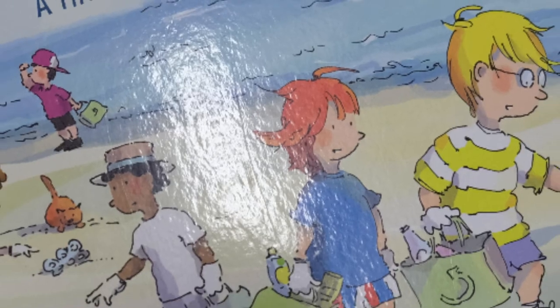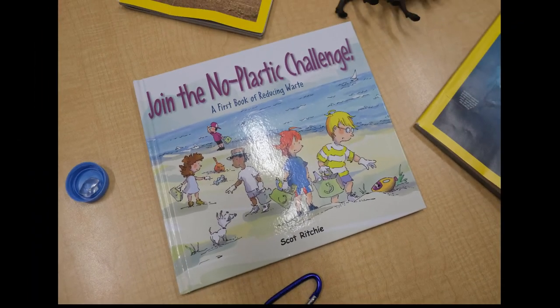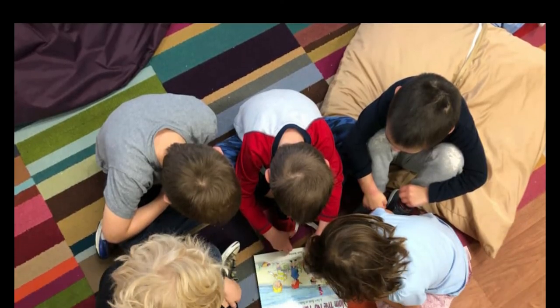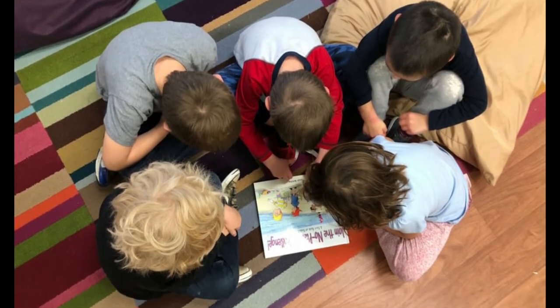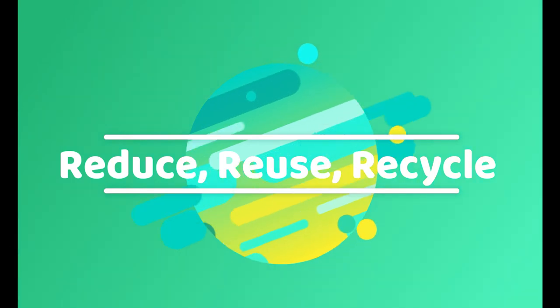I found this great book called Join the No Plastic Challenge, a first book of Reducing Waste by Scott Ritchie. This book offered practical ways to explain what plastics are, how we can reduce, reuse and recycle our plastics, and other strategies to help eliminate our waste.